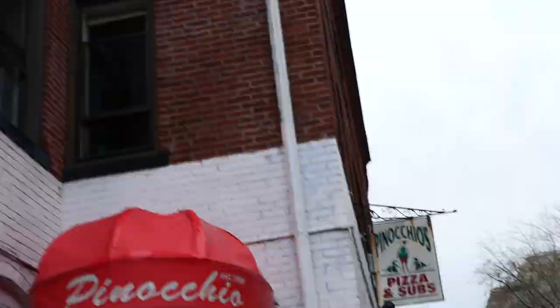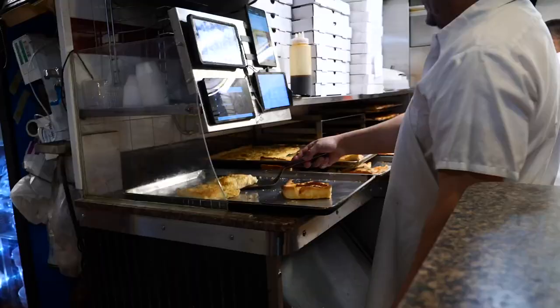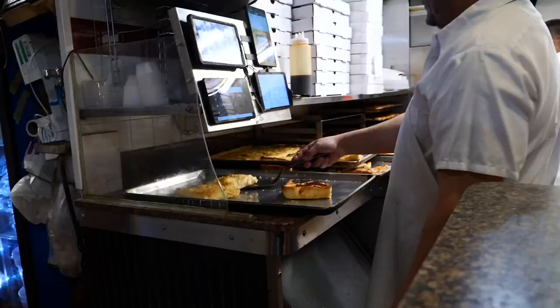One more thing before we go. I showed you the cafeteria food earlier, and one person I spoke to today said this place, Pinocchio's, is like the local pizza shop. Since we're doing a day in the life, I wanted to try out one more classic Harvard place.